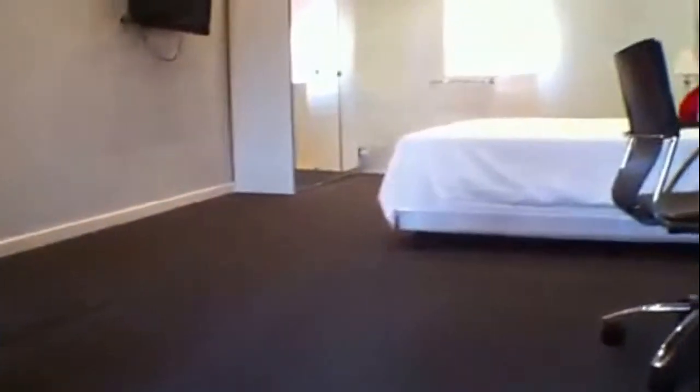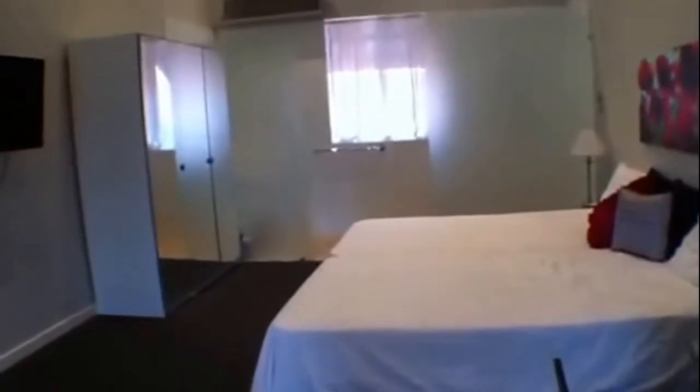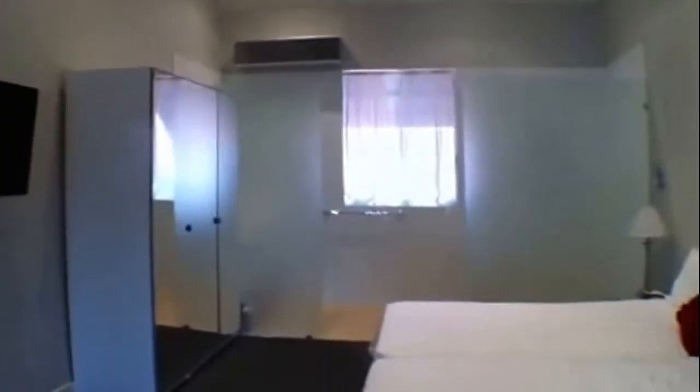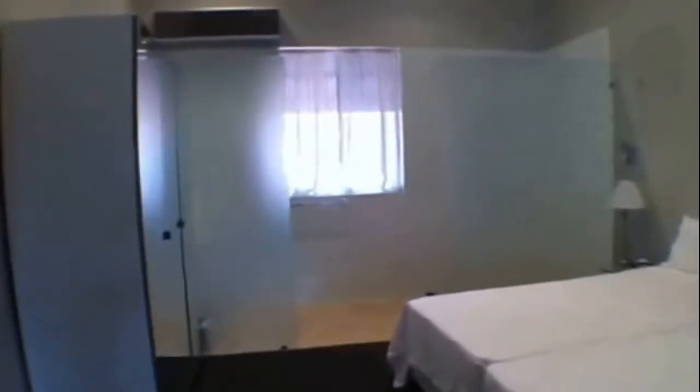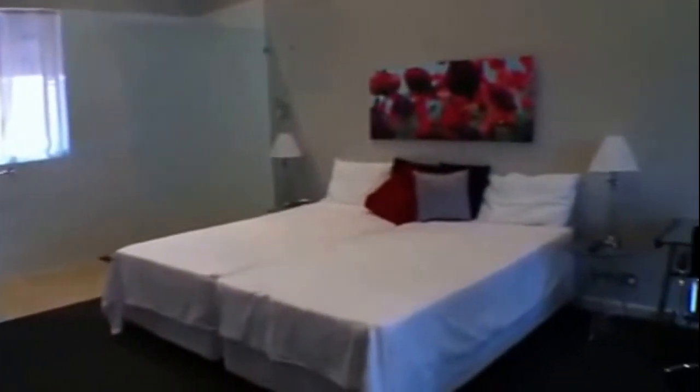Now upstairs we have our main bedroom and bathroom. As you can see, there is a split system air conditioner but there is also a ceiling fan, and fabulous high ceilings. A great size room, which also includes a study area.